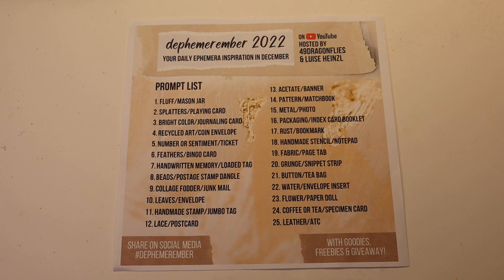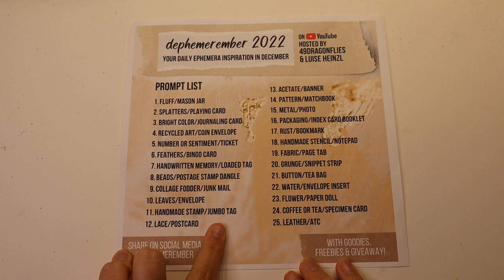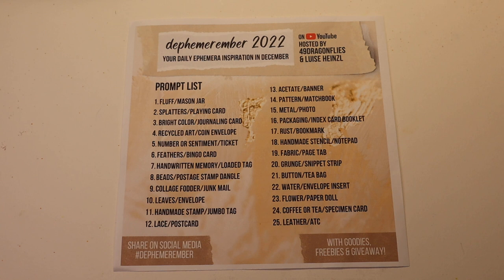Today is day 11, which is handmade stamp and a jumbo tag. That's kind of exciting, actually. I have made stamps in the past using foam. My daughter and I actually have a video here on my channel where we made stamps together — I can link it down below if you're interested. I'm going to make some new stamps today, which is something I have a lot of fun doing. And of course, the jumbo tag.